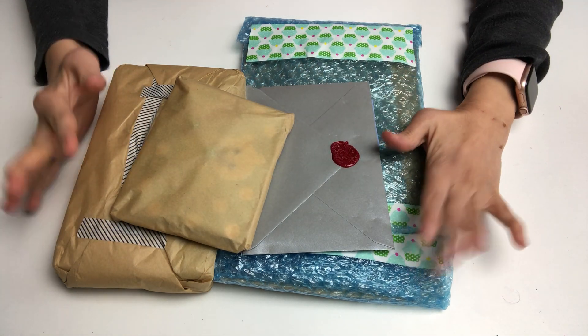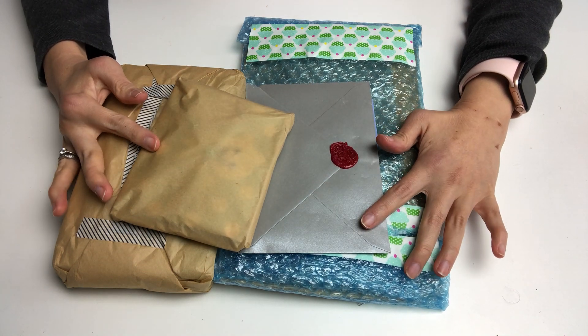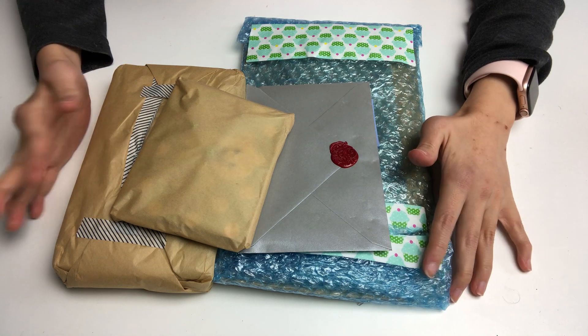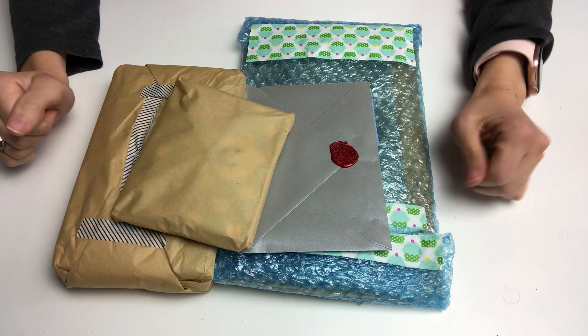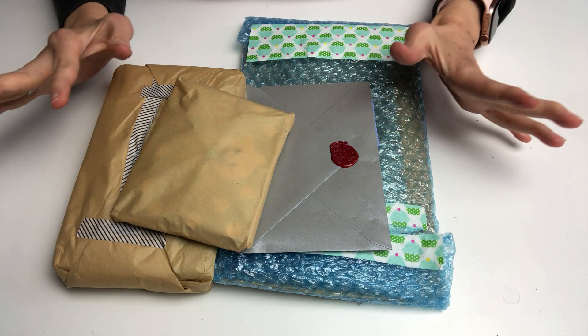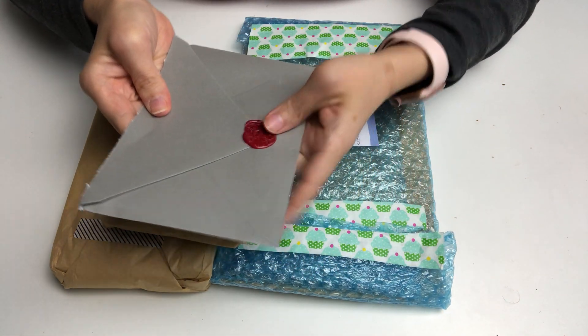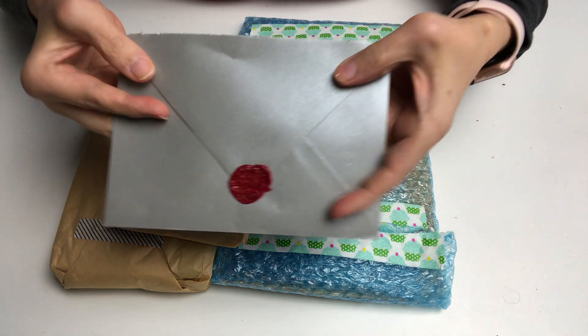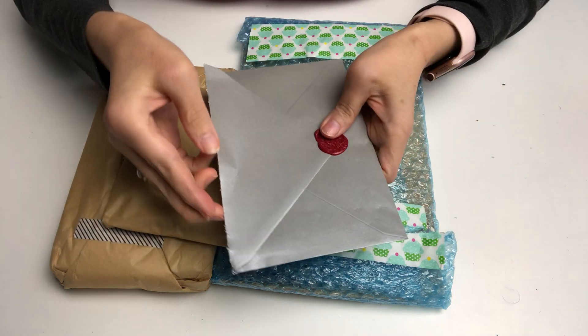I'm super excited to receive this because Turtle Dove Deanna had told me it was going to take probably two weeks due to mail delivery delays, but it actually arrived in one week, which is a great thing. I'm super excited to open it. I did go ahead and read the card first because that's what I always love to do, and this card envelope had a beautiful wax seal.